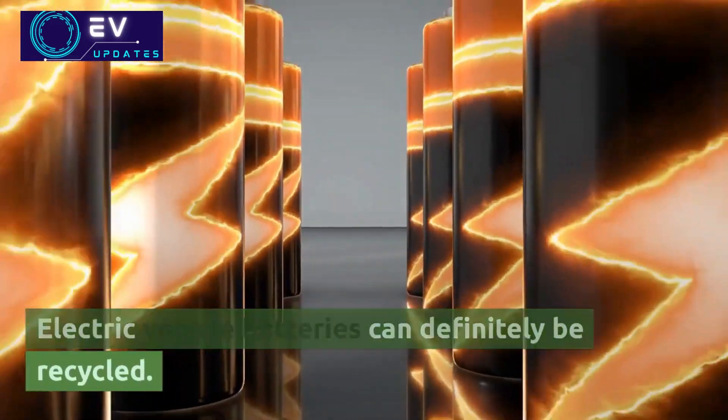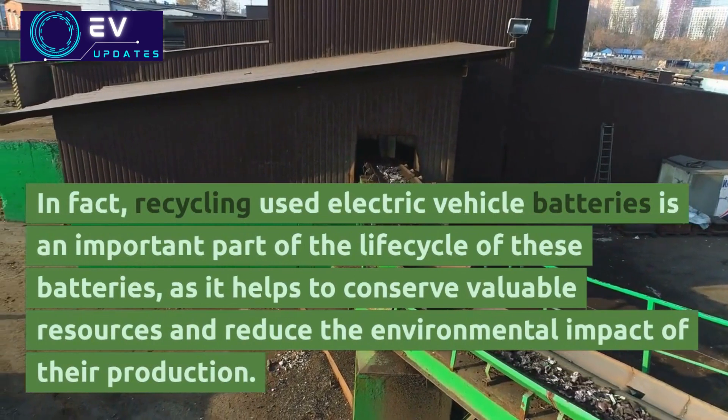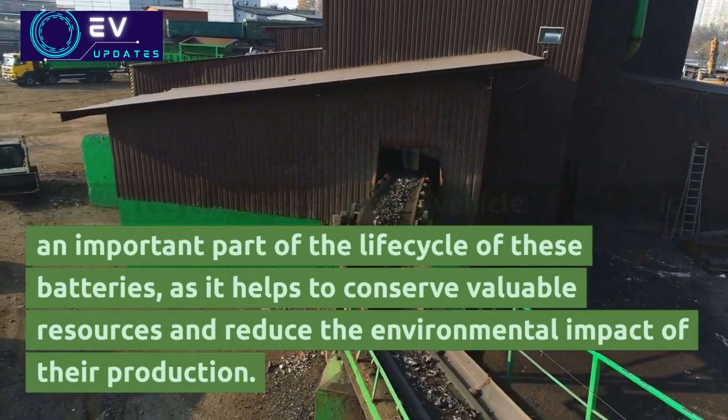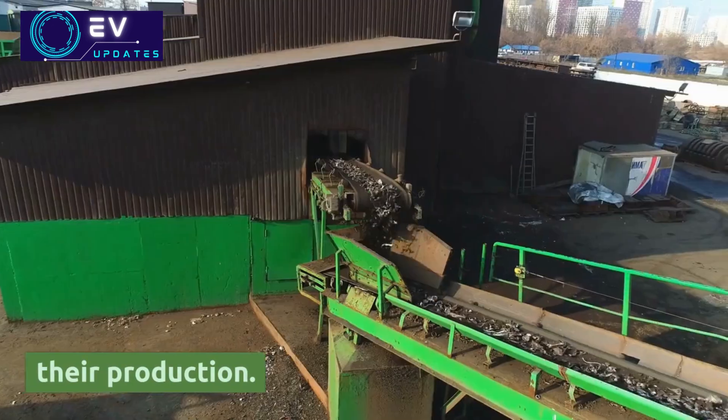Electric vehicle batteries can definitely be recycled. In fact, recycling used electric vehicle batteries is an important part of the life cycle of these batteries, as it helps to conserve valuable resources and reduce the environmental impact of their production.